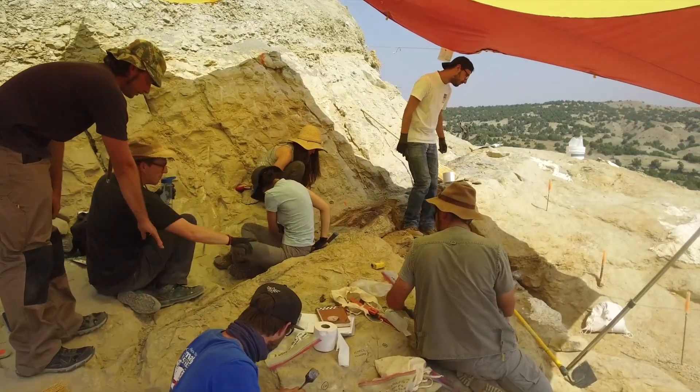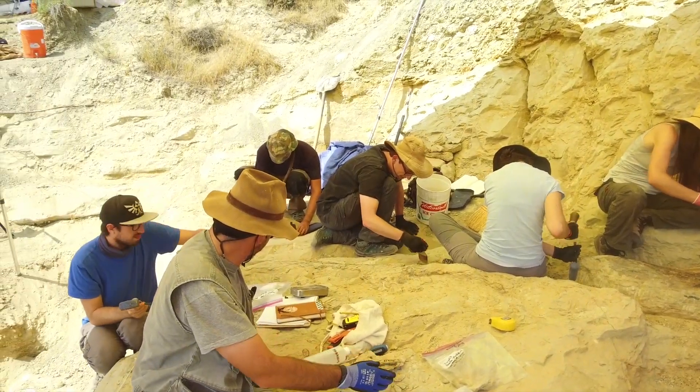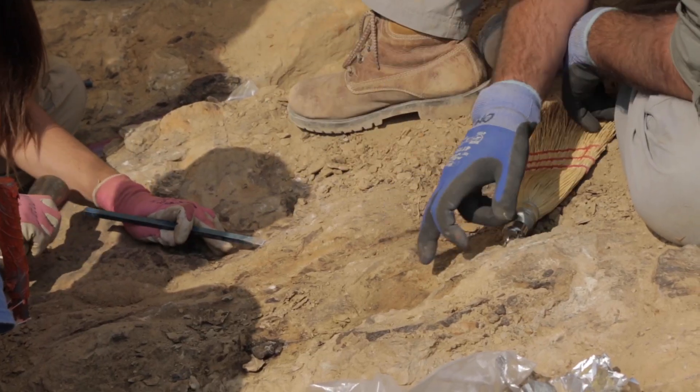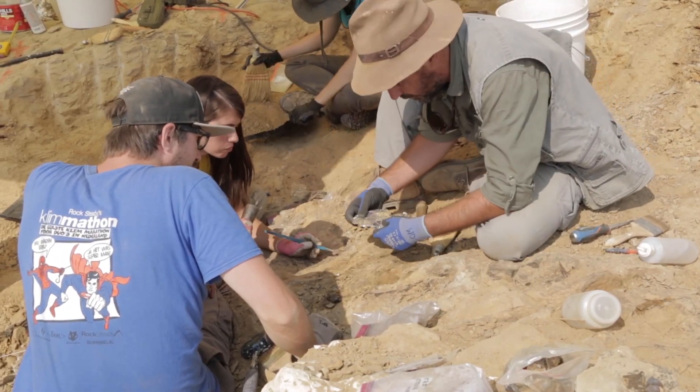One of the goals of having this expedition is also having a training ground for our students in paleontology. We run the Master in Paleontology in Portugal and we invite the students to come here. Let's keep this one protected with a film.